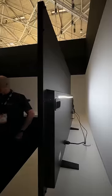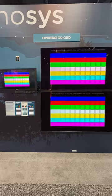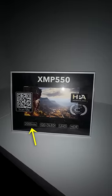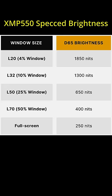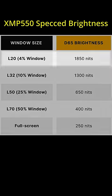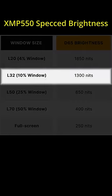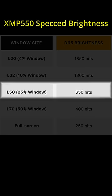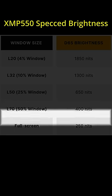Thanks to a fanless all-aluminum chassis in addition to a stock graphite heatsink from QD OLED panel supplier Samsung Display, the XMP550 could reach 2000 nits on a 4% window at panel-native whitepoint. At a more accurate D65 whitepoint commonly used within the film and broadcast industry, peak brightness is spec'd to be 1850 nits on a 4% window, 1300 nits on a 10% window, 650 nits on a 25% window, 400 nits on a 50% window, and 250 nits full screen.